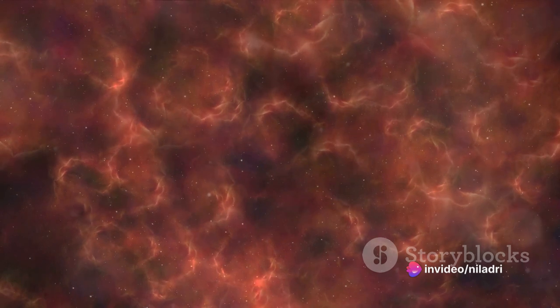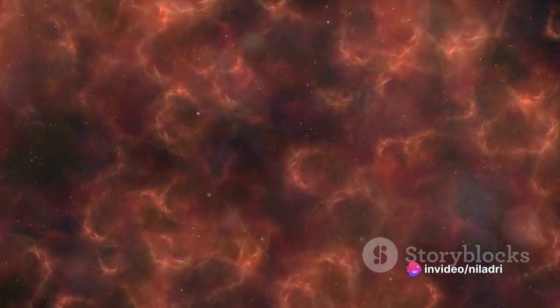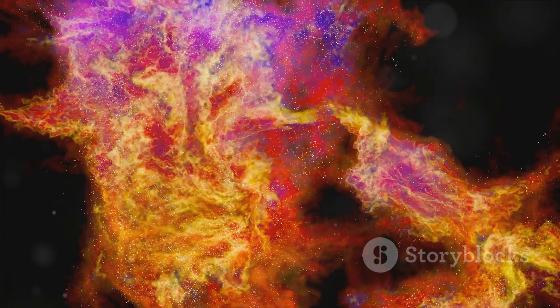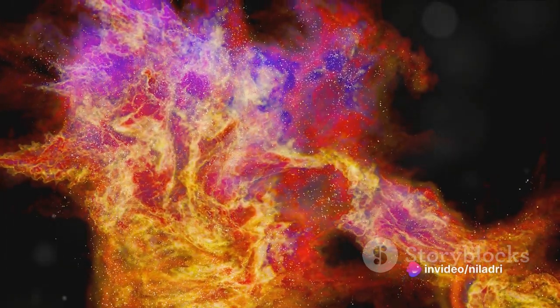Nebulae, in essence, are expansive interstellar clouds of gas and dust scattered throughout the universe. Encompassing diverse appearances, nebulae often stage the birth of new stars. Let's delve into the four main types of nebulae to understand their unique characteristics and roles in the cosmic theater.